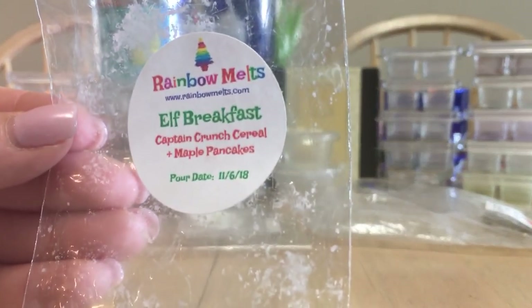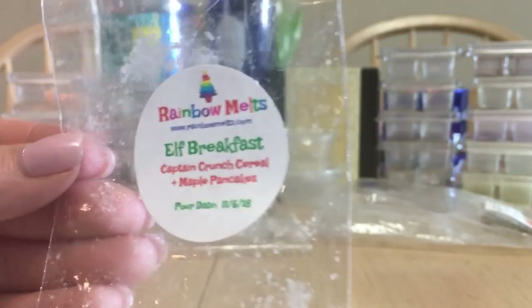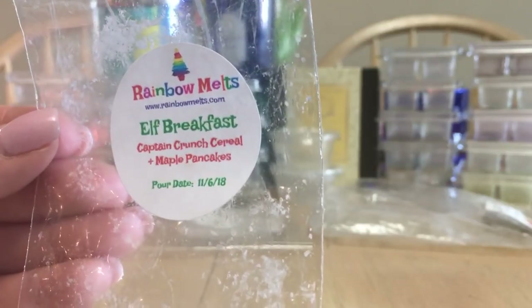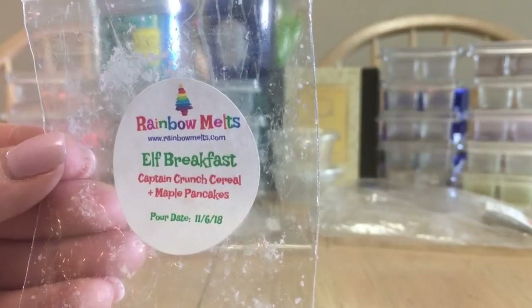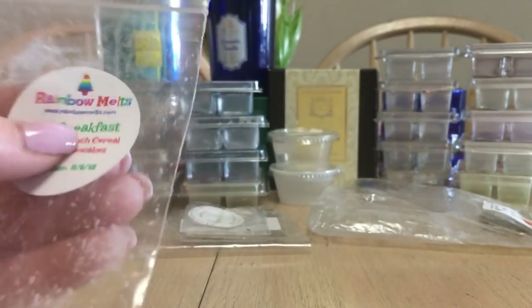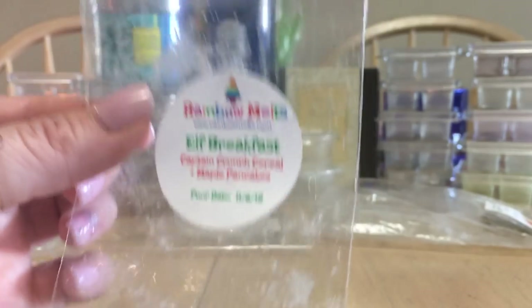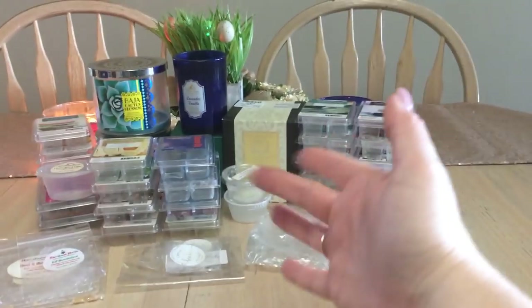Last but not least — Elf Breakfast from Rainbow Melts, which is cereal and maple pancakes. I was not a fan because I don't like maple in my wax melts — it's just too sweet and borders on burnt sugar for me. I love maple syrup on actual pancakes and waffles, but in wax melts it's too much. This was from her advent calendar — I wouldn't repurchase it myself, but anyone with a real sweet tooth would absolutely enjoy it. That's all my empties for March 2019! As always, be safe, take care, and have fun!